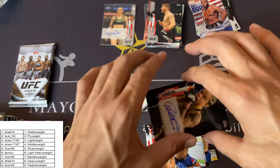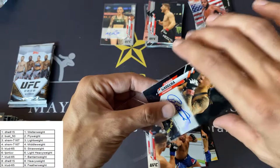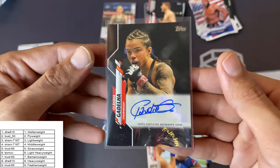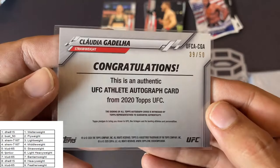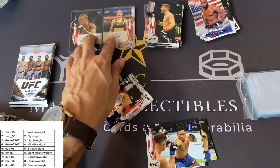I want to get this sleeved right away — it's a black, so it's going to be numbered to 69. So that's nice. Anytime you get an auto on a colored parallel, that's beautiful — nice signature, nice and centered. Straw weights — very nice. And that is 39 of 50. So the auto blacks are only to 50 — very nice, even better. 39 of 50, Claudia Gedelia. And Megan Anderson also came out of this box.